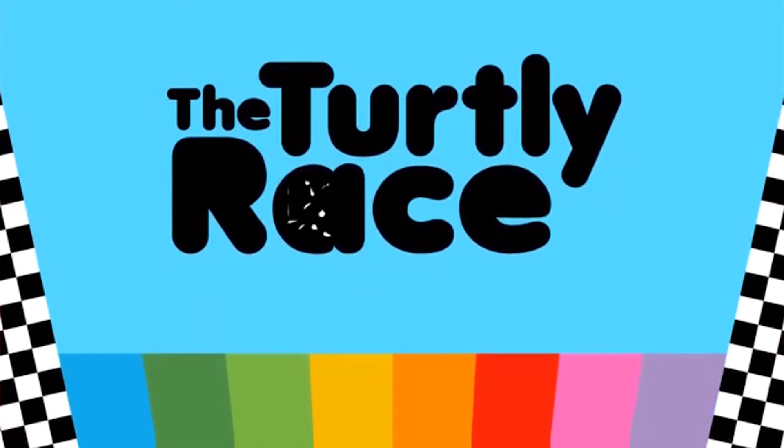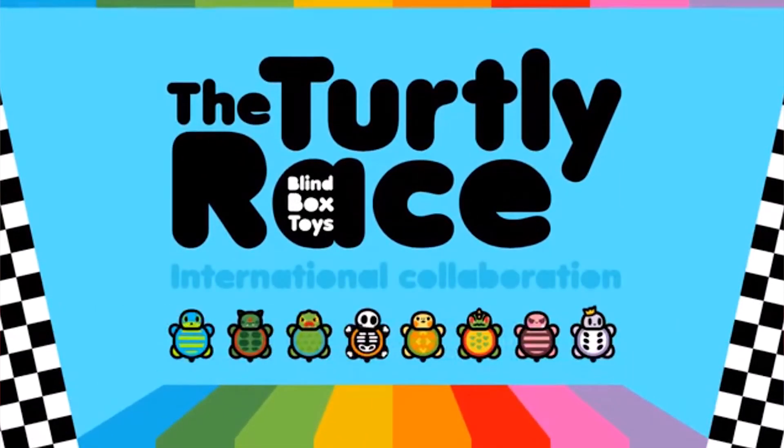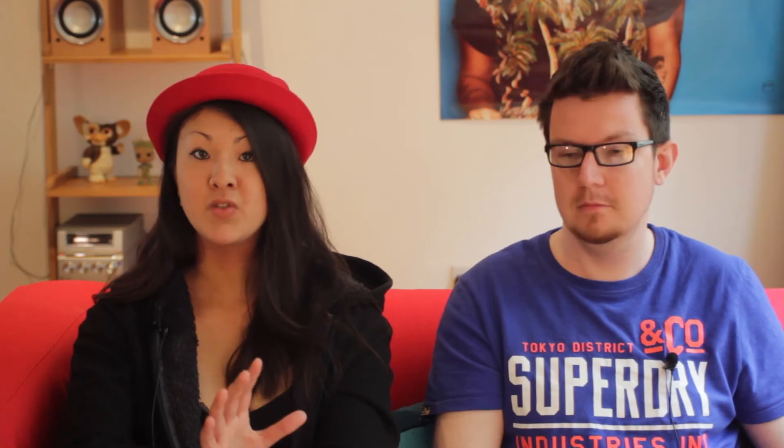Our favourite toy-themed Kickstarter project this week is The Turdly Race, which is a blind box art figure collaboration project by Quail Studio. It caught our attention partly because they're based in Yokohama in Japan. From the looks of it, this all started out from a collaboration the creator did a while back — he loved the idea of it, so he contacted a bunch of toy makers from all over the world to basically collab on designs for these toys. All of the collaborators are from different countries all over the world.